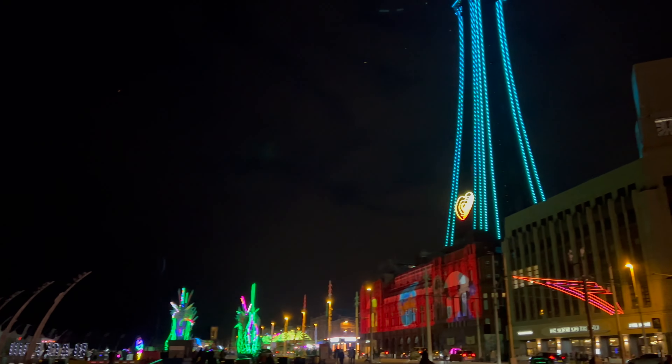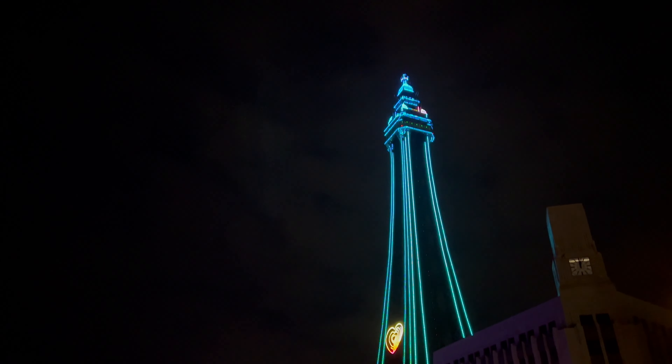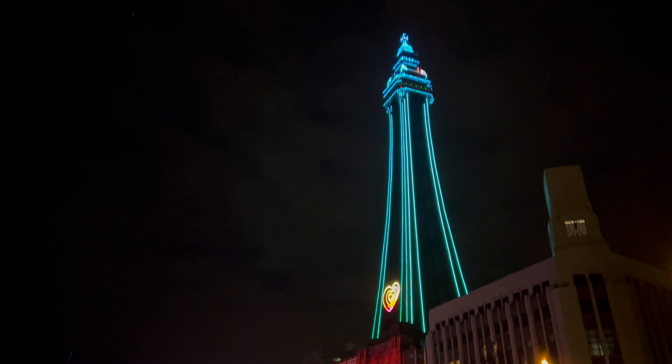I just bumped into a drone flyer — Tony Hammond his name is. I'll put his link in the description below.